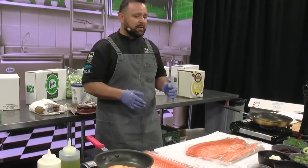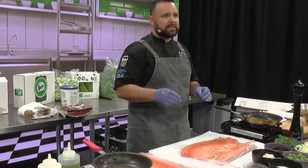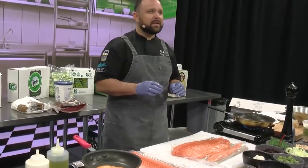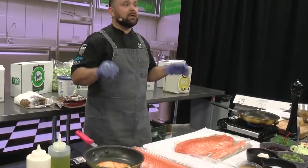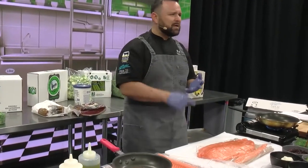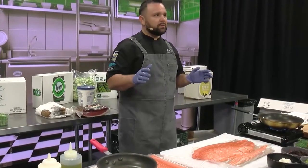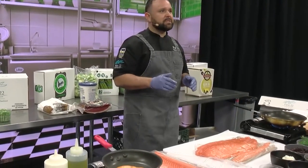Let me just tell you outright: I've had this salmon time and time again since we brought it in. It's ridiculous. It has no smell of salmon. The texture itself is flaky, it's buttery, it's rich, it's nutty. It has all the notes that you need when it comes to salmon.